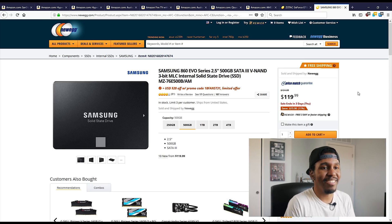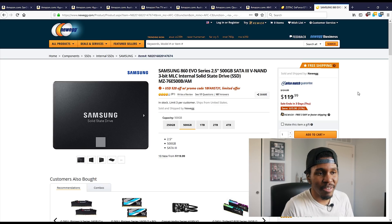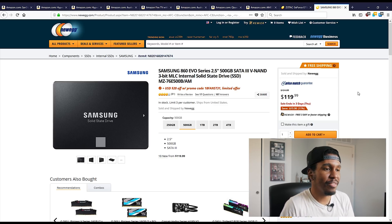Now, if you guys do want a performance-based SSD, there is this Samsung 860 Evo for 100 bucks on Newegg as well. You guys know if you've been paying attention to Samsung SSDs over the past few years — they pretty much run the market in terms of performance SSDs. So if you want a mix of capacity and performance, this is probably something I would pick up over the 1TB. Although, 50 extra bucks for 500 gigs — I think that's probably a good deal. You can get a 500GB SSD from Samsung for 100 bucks, and it's SATA-based as well.